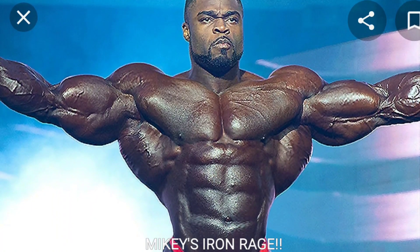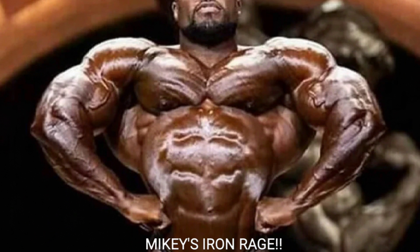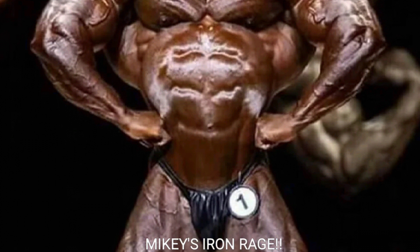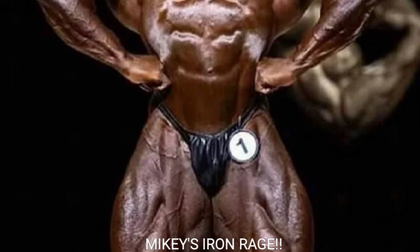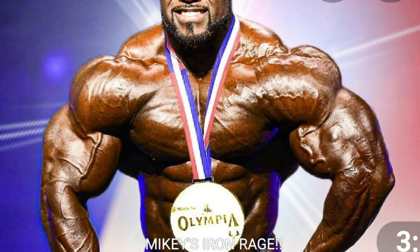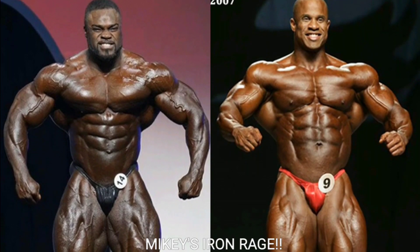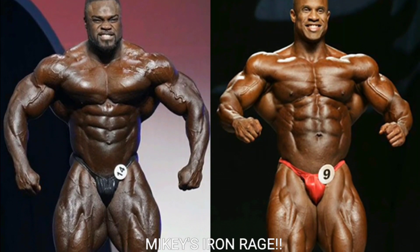Brandon looked really good, even though I like his 2019 Arnold Classic performance a little bit better. I already did a video on Arnold Classic Brandon Curry versus 2007 Victor Martinez. So anyway, let's just jump right into it. Without any further ado, let's get it on. We've got the first pose of the night — the front relaxed.